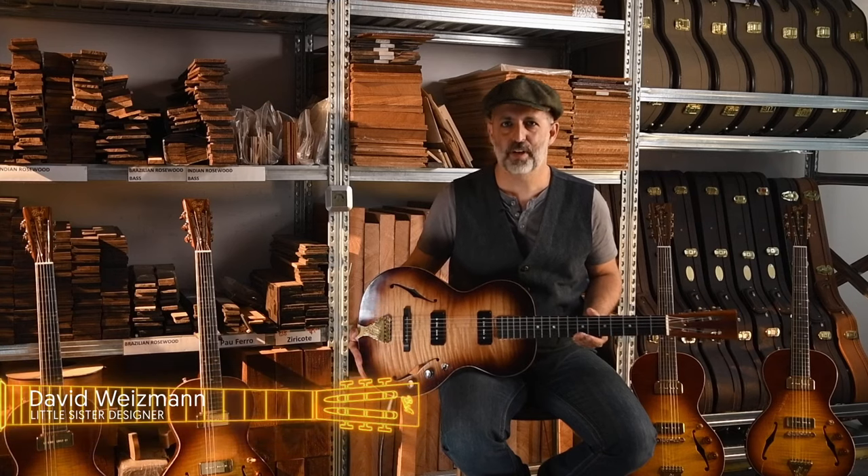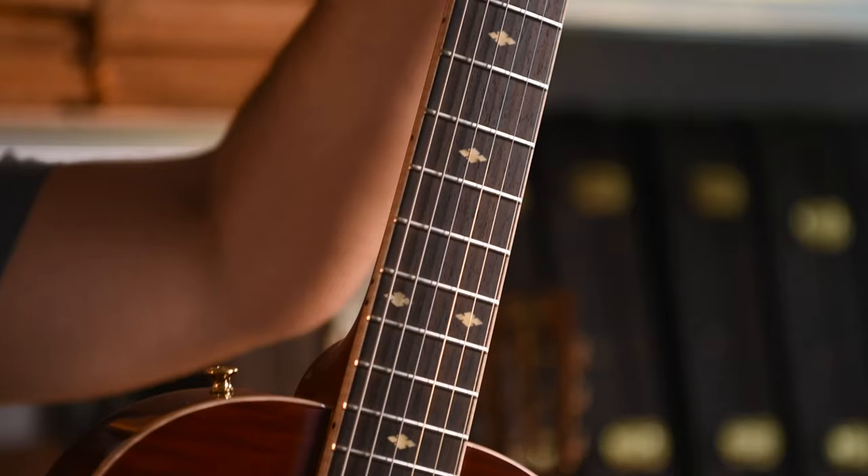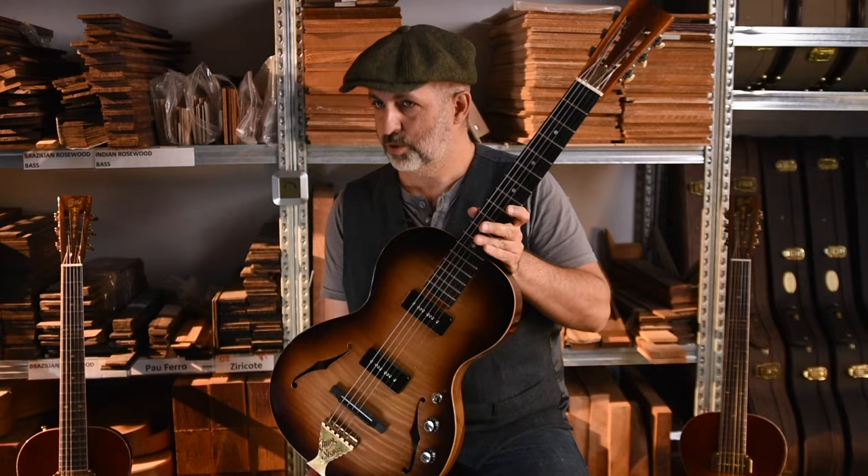Hi, my name is David Weitzman, and I'm the designer of the Little Sister. We are here at the B&G headquarters, celebrating the 5th anniversary of the Little Sister. I've got a little treat for you — this is the original Little Sister prototype that I made a couple of years ago. I'm going to share with you the story of how it came to be.